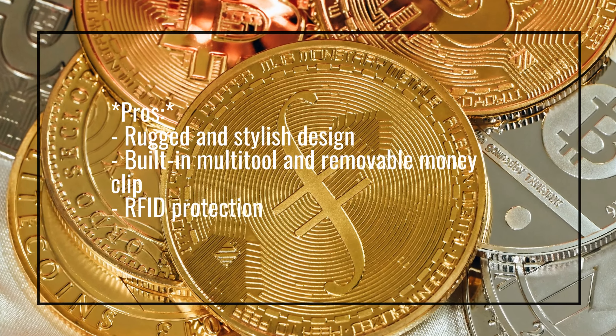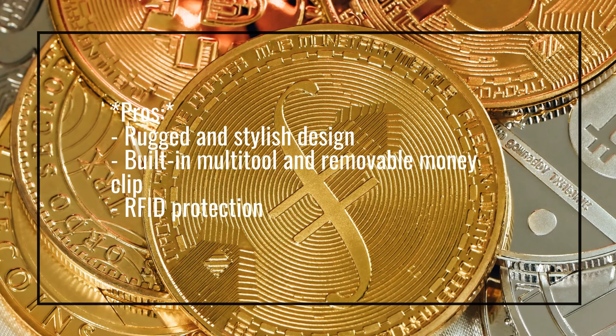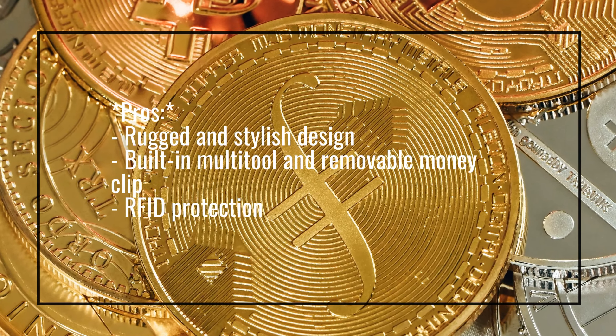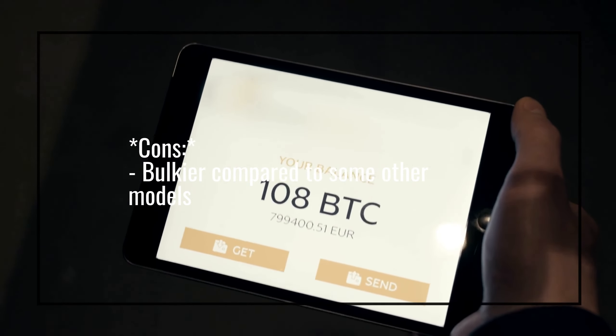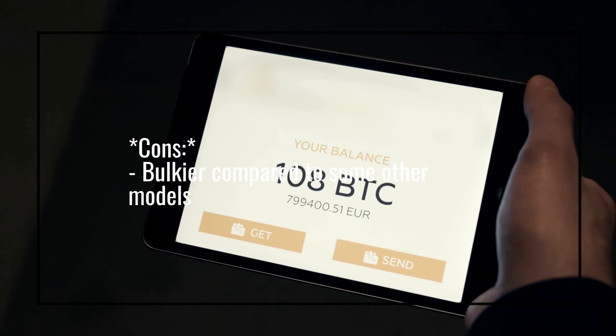Pros: Rugged and stylish design, built-in multi-tool and removable money clip, RFID protection. Cons: Bulkier compared to some other models.